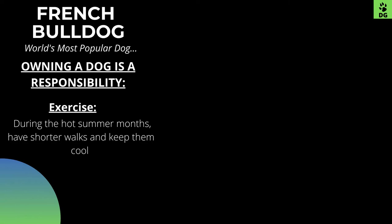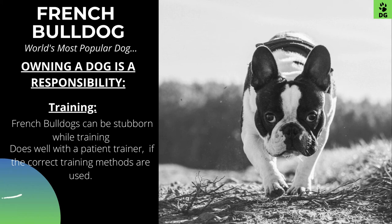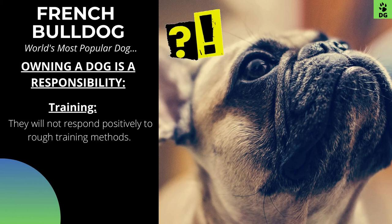Especially during the hot summer months, have shorter walks and keep them in a cool, conditioned place because they are susceptible to heat exhaustion. French Bulldogs can be stubborn while training. This dog will do best with a patient trainer and can go a long way if the correct training methods are used. Puppy classes are recommended for this breed unless you already know how to train your puppy. Although they are a well-built small breed, they will not respond positively to rough training methods.